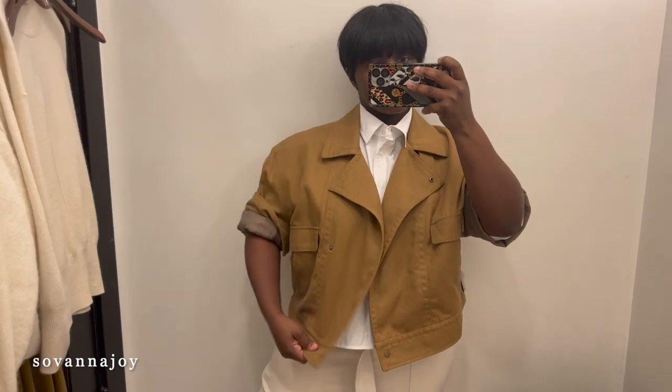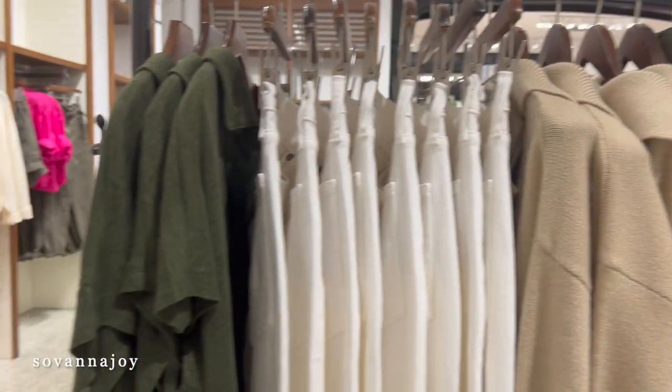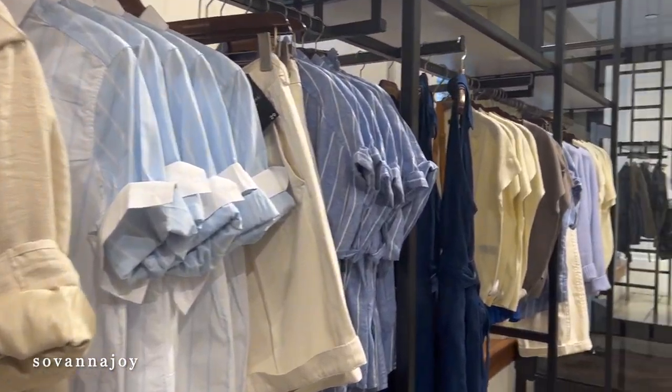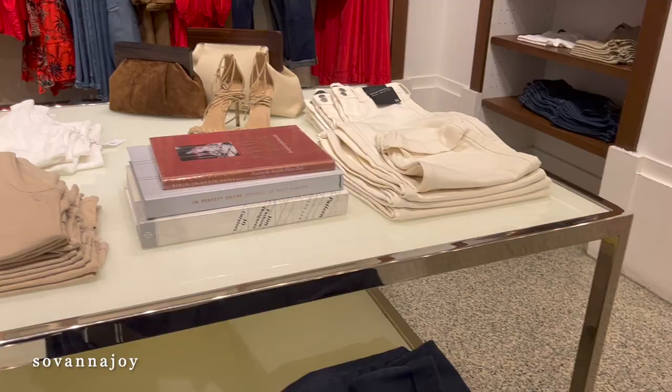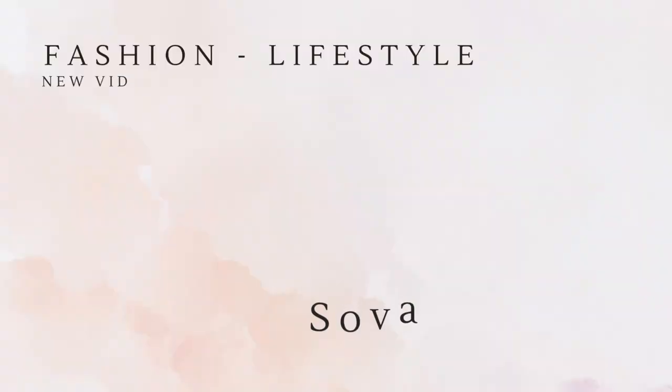That wraps up my Banana Republic try-on haul! As always, if you like this video be sure to hit that like button, and if you want to see more videos like this, be sure to subscribe to my channel. Thank you so much and I'll see you in my next video.